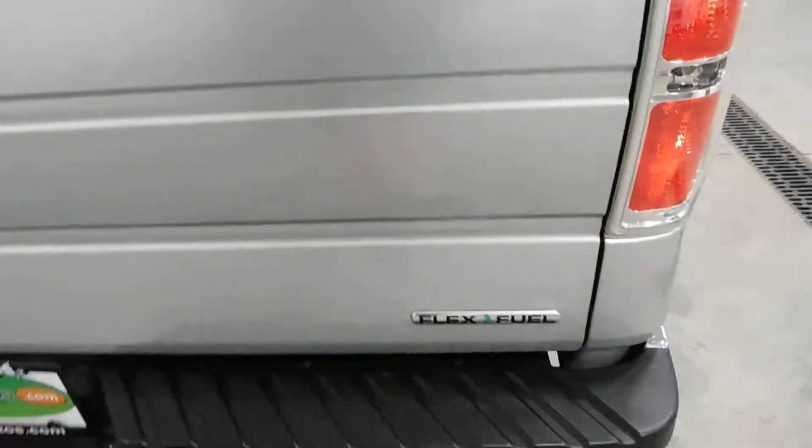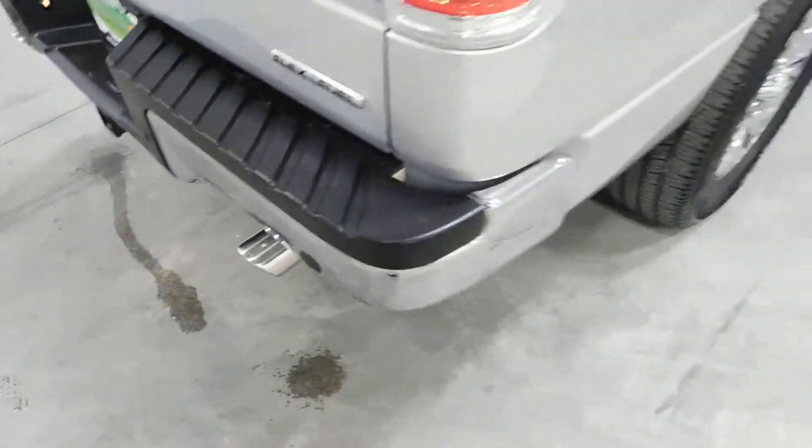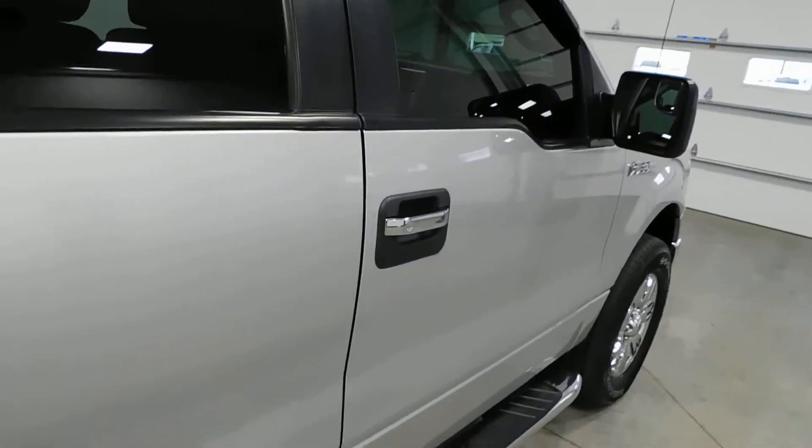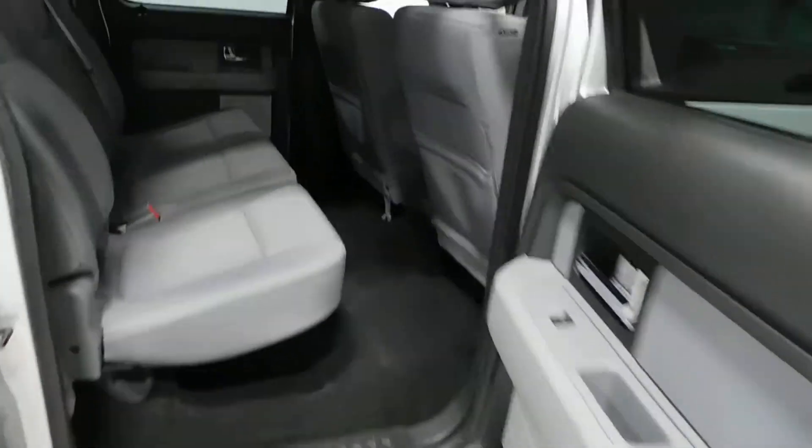As I lift it up, you can see you've got your spray-in bed liner — it's in excellent shape. Flex fuel capabilities. Backup sensors there as well. And then as we come around to the passenger side, you can see it's just as clean as the driver's side.